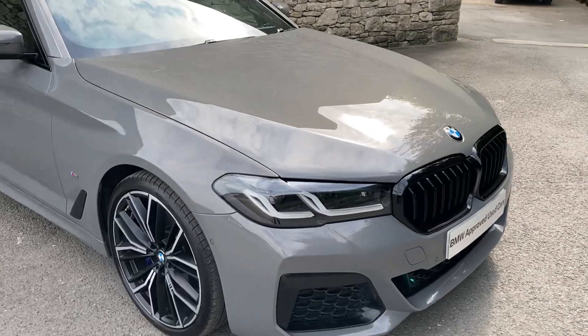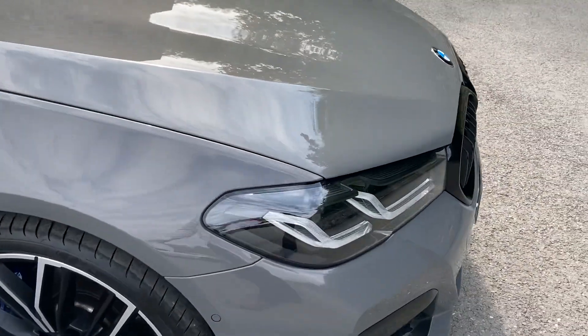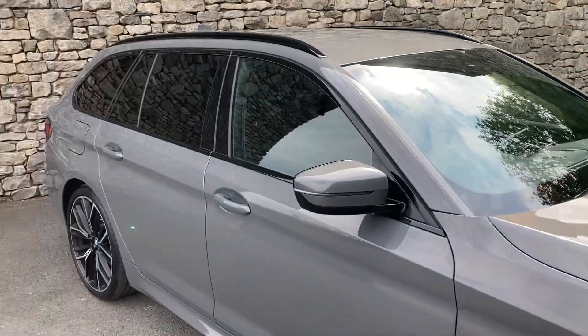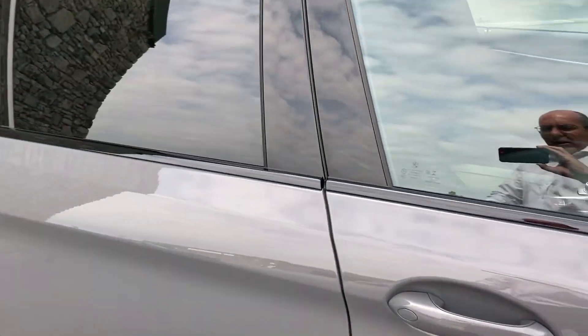The car also has a visibility pack, so we get the adaptive LED lights as well. So that's your outside — let's have a look on the inside.